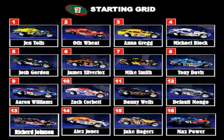On the pole is Jen Toles. Alongside of her is going to be Otis Wheat in row number 1. You'll notice the points leader, Aaron Williams, is going to roll off from the 9th position. And then rounding out the top 10, you've got David Grubb and Charles Jackson.